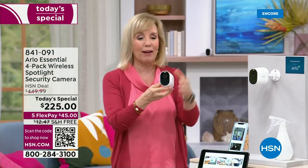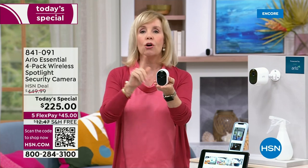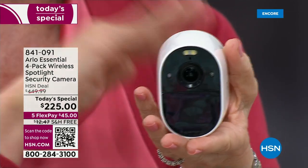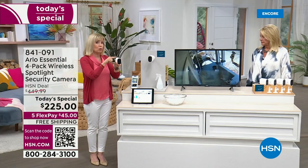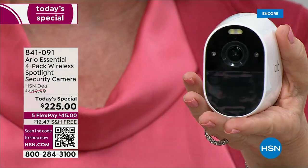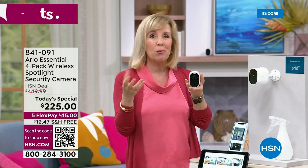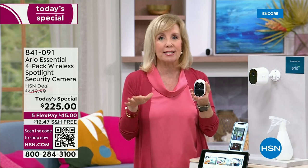It is completely wire-free, so you don't need an electrician or any wiring. All you need is Wi-Fi and your smartphone — these are all direct to Wi-Fi. In the old days you had to have a base station, but these are easier than ever to set up.